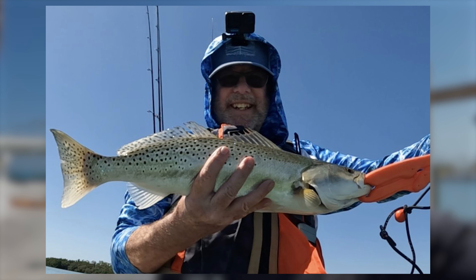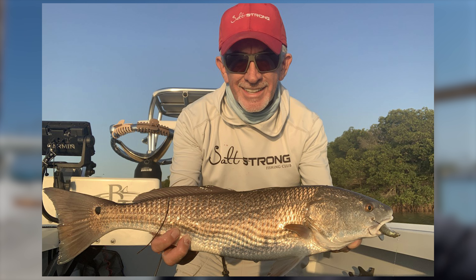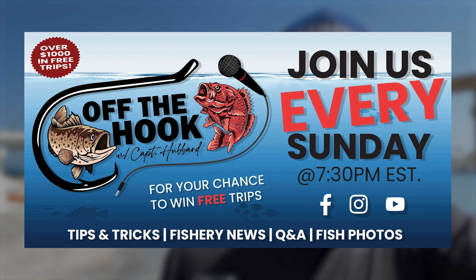Inshore right now, we're seeing a lot of snook — they're really thick right now. Still a handful of sheepshead, but a lot of mangrove snapper are starting to take over. We've got a lot of good trout action, and redfish are around pretty heavy. Pompano out on the beaches are really going well right now too. Plus early season tarpon, a lot of sharks around, and there's tons of bait. Really good opportunities all the way around — inshore, nearshore, and offshore.